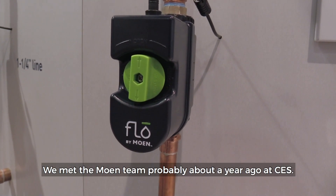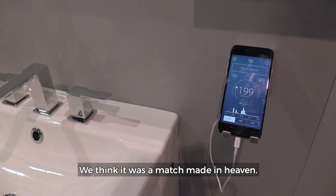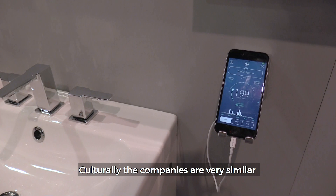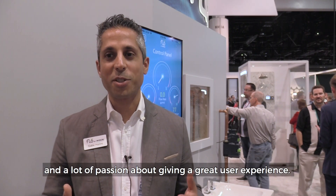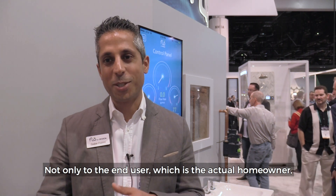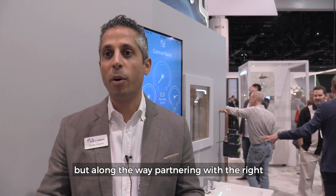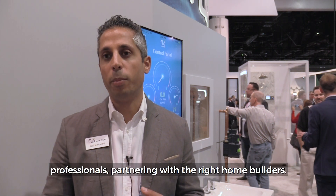We met the Moen team probably about a year ago at CES. We think it was a match made in heaven — culturally the companies are very similar in terms of how we work, and a lot of passion about giving a great user experience not only to the end user, the actual homeowner, but also partnering with the right professionals and the right home builders.